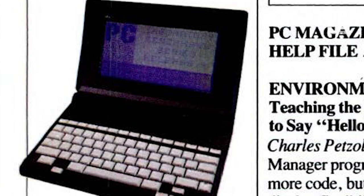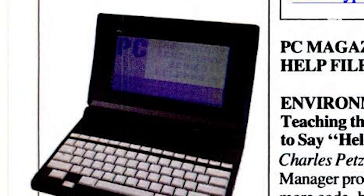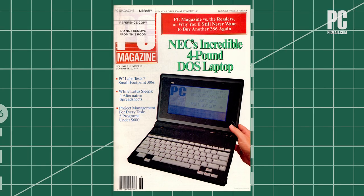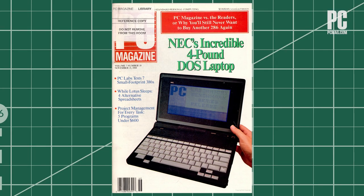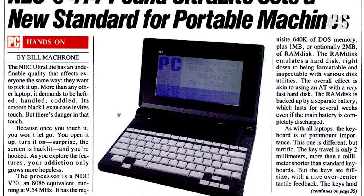By 1988, there were numerous laptop PCs to choose from, but many of them weighed 10 or even 15 pounds and required a power outlet. Consumers clamored for something thin and light enough to call a notebook instead of a laptop. The Toshiba T1000 was a popular choice at only 6.5 pounds with MS-DOS 2.11 in ROM, but it had a dim, low-contrast display. Enter the NEC Ultralight, starting at $2,999.